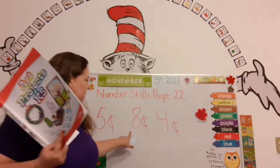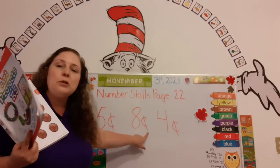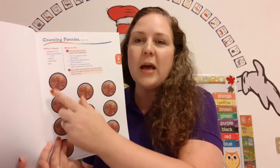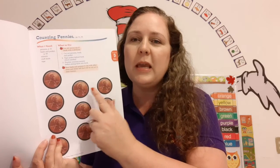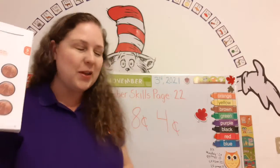Now what number is this? 8. That's right. And this is the cent symbol, so it's 8 cents. Do you have your pennies? Let's count them together. 1, 2, 3, 4, 5, 6, 7, 8. 8 pennies. A penny is worth 1 cent. That's right.